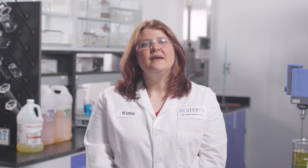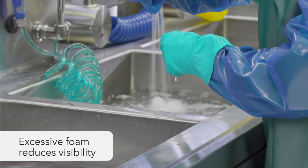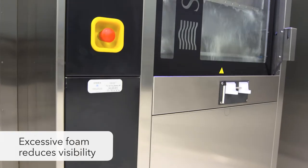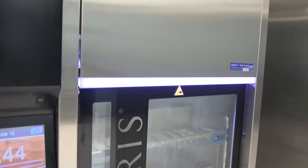It is important that cleaning chemistries are formulated for their specific application. In medical device reprocessing, foam control is of the utmost importance. Excessive foam reduces visibility at the sink during manual cleaning, and excessive foam in the washer disinfector can diminish spray arm speed and water pressure, impacting overall washer efficiency and cleaning results.